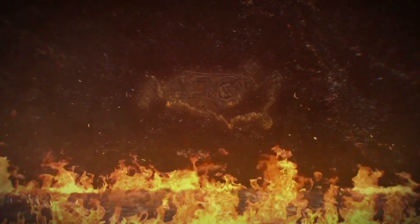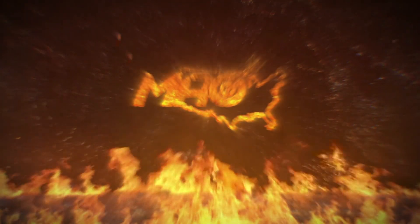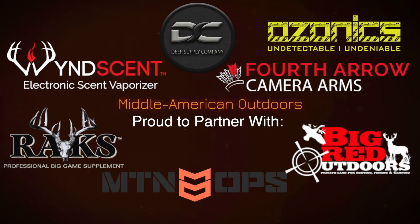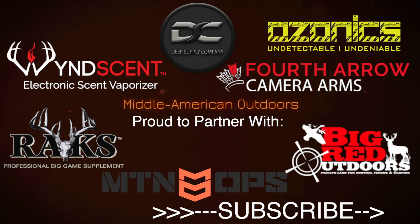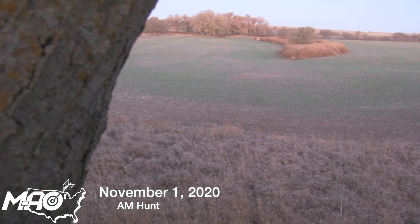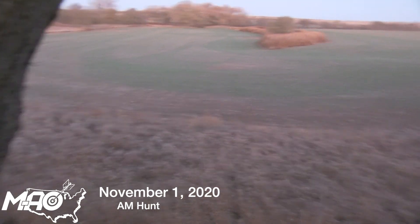Hey, what's going on guys, Jake here from Middle American Outdoors. This has been a long time waiting video. To start off, this hunt took place on November 1st, right after Halloween. It's always the best time of the year for me here in Kansas.